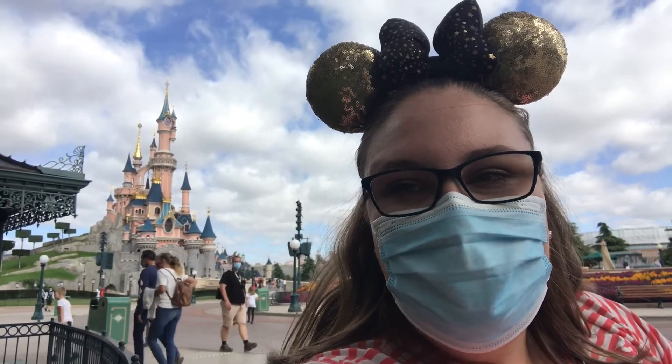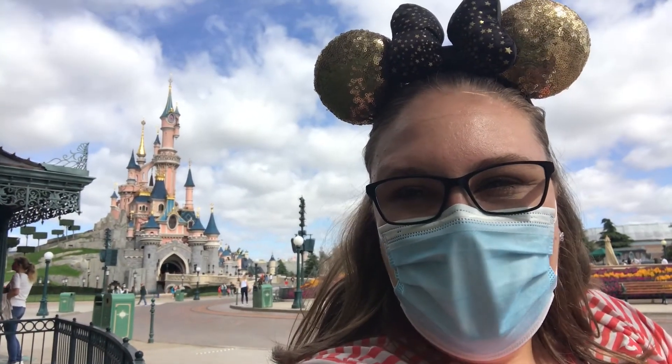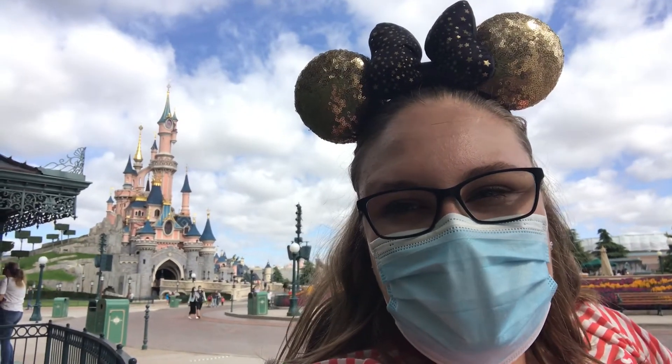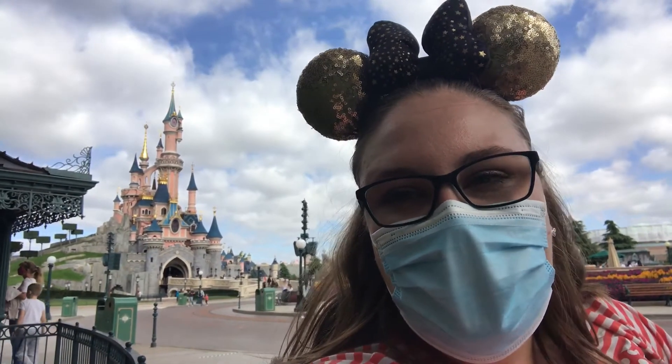Hi everyone, I'm Emily and I'm here at Disneyland Paris to show anybody who is plus-sized what the restraints and restrictions are like on the rides here. Here's a photo of me - I am a UK size 26 and I am 5 foot 8. I'm here with my husband who is 6 foot 3 and a 3XL. I'll put my measurements in the description below just for reference.